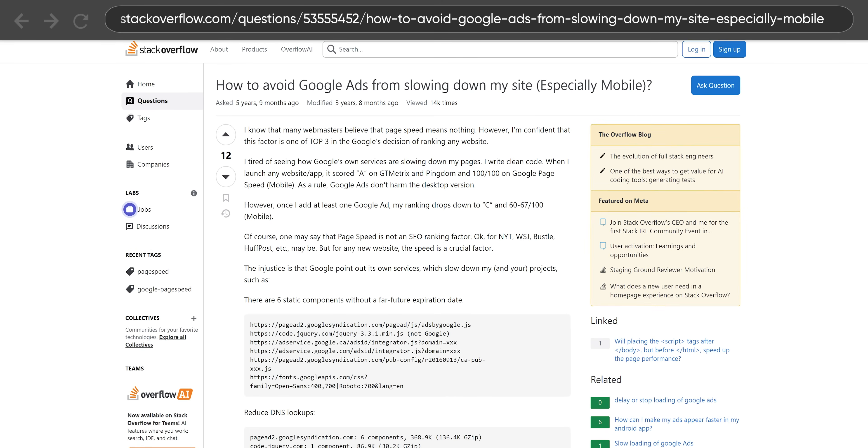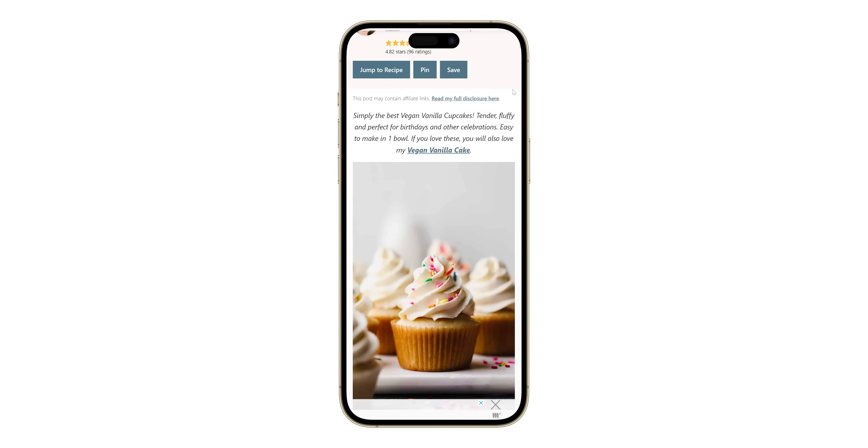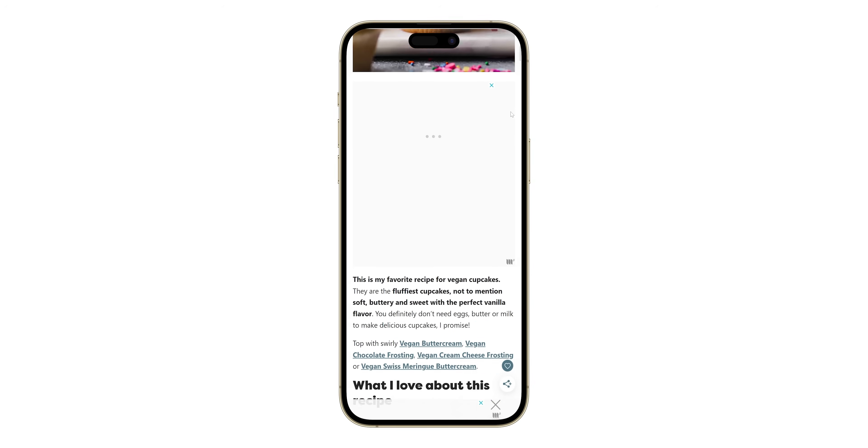Not only does this add more latency since you're making additional requests, but loading all these ads can seriously slow down your browser's performance. Even if they aren't that large in terms of file size, modern ads often involve lots of scripts — basically extra code your browser has to run — which can make your browser feel sluggish or even non-responsive, and have even worse consequences if the script contains malware.